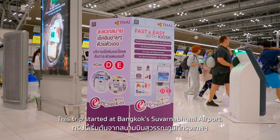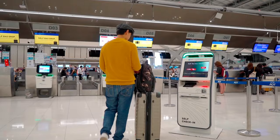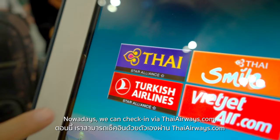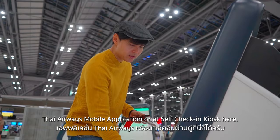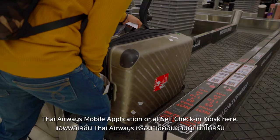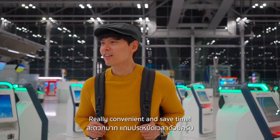This trip started at Bangkok's Suvarnabhumi Airport. We did an easy check-in at a kiosk near the Thai Airways counter. Nowadays we can check in via ThaiAirways.com, the Thai Airways mobile application, or at a self-check-in kiosk. Really convenient and saves time.